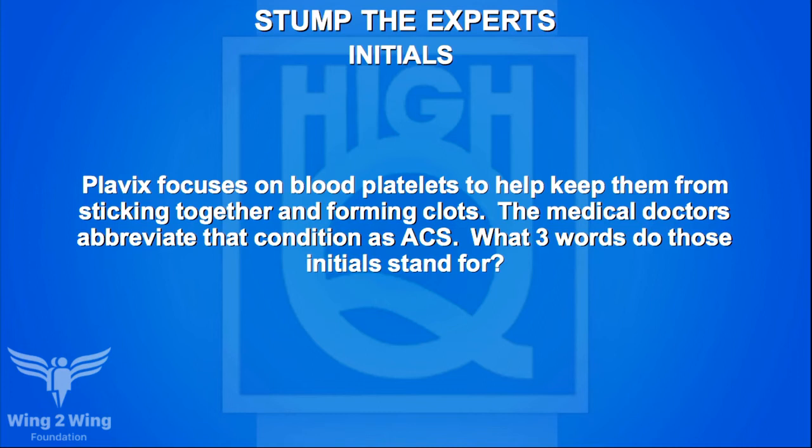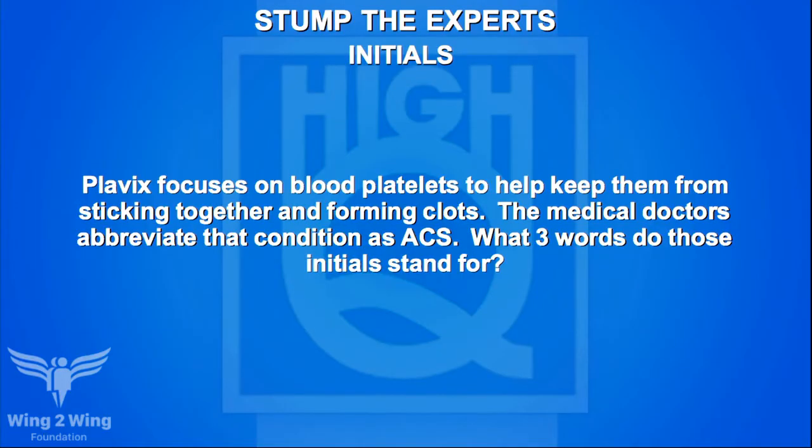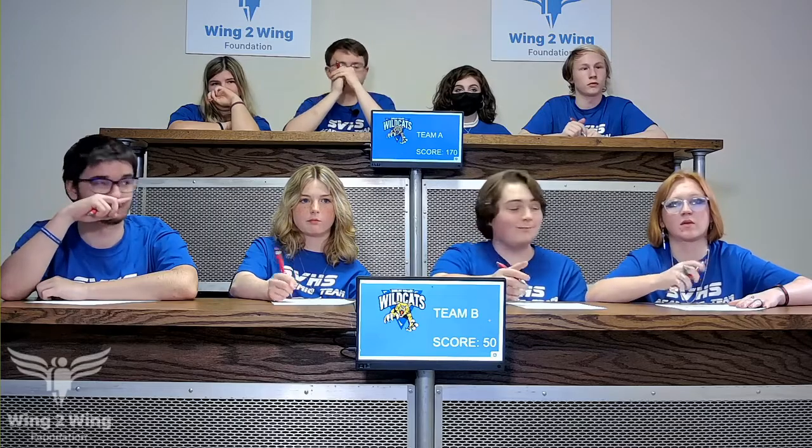Team A's initials question: Plavix focuses on blood platelets to help keep them from sticking together and forming clots. Medical doctors abbreviate that condition as ACS. What three words do those initials stand for? Team A guesses anemia sickle cell — no. Caden passes. The answer is acute coronary syndrome. That ends the game.